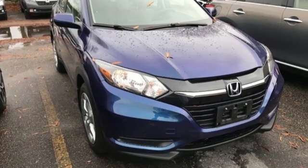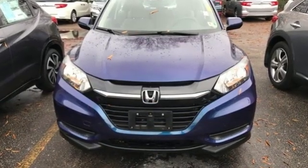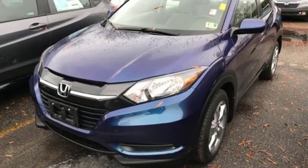Kelly Blue Book explains the HR-V aims to do more with less and largely succeeds, thanks to its easy driving manners, good fuel economy, and bigger-than-you-think interior.